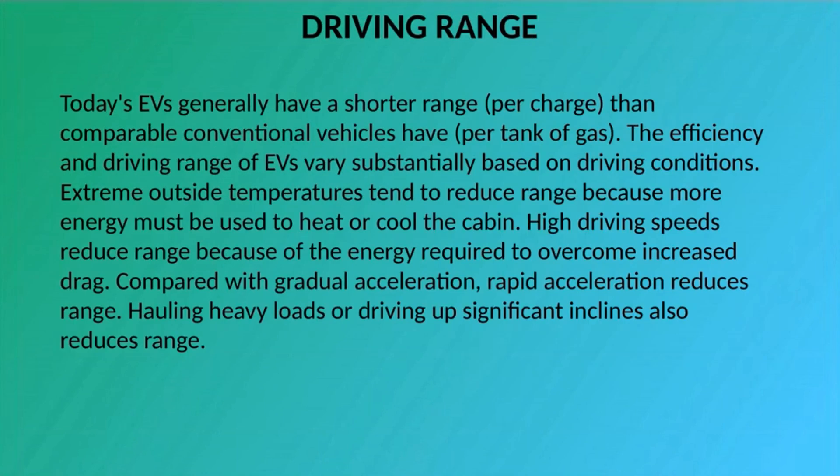Today's EVs generally have a shorter range per charge than comparable conventional vehicles have per tank of gas. The efficiency and driving range of EVs vary substantially based on driving conditions. Extreme outside temperatures tend to reduce range because more energy must be used to heat or cool the cabin. High driving speeds reduce range due to increased drag. Compared with gradual acceleration, rapid acceleration reduces range. Hauling heavy loads or driving up significant inclines also reduces range.